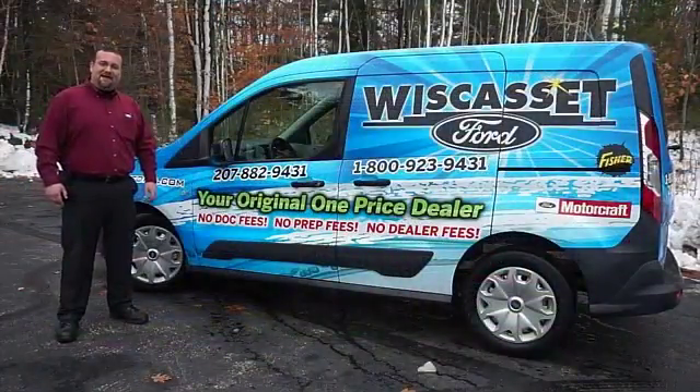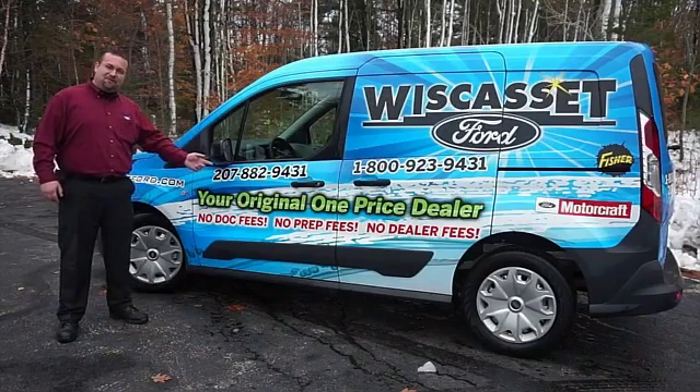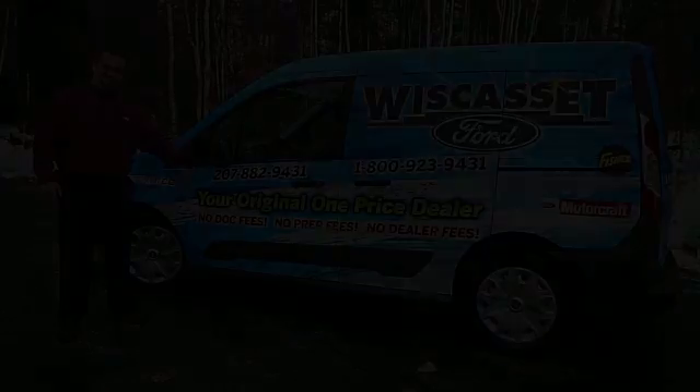Thank you for shopping our online inventory at Wiscasset Ford, a one-price dealer. Thank you.